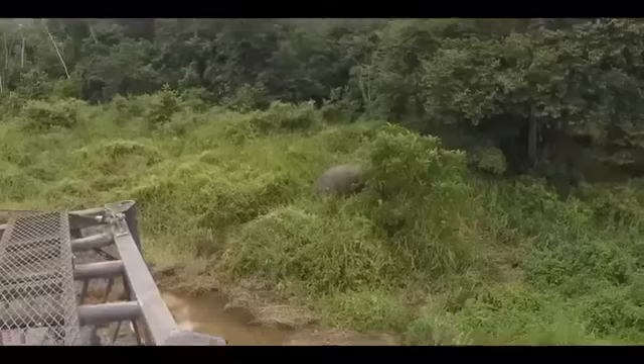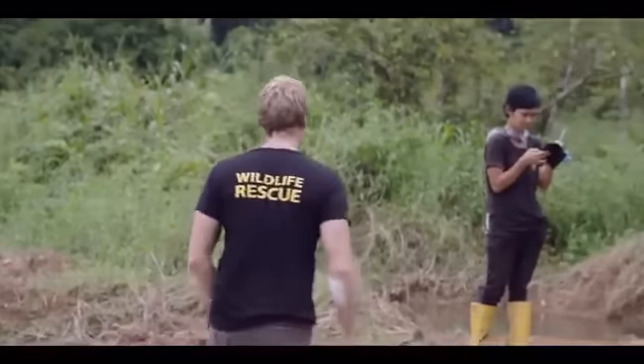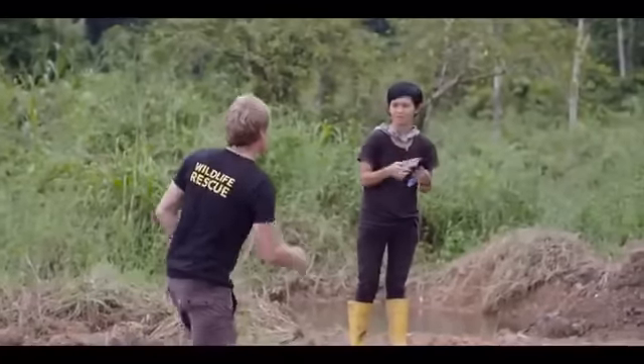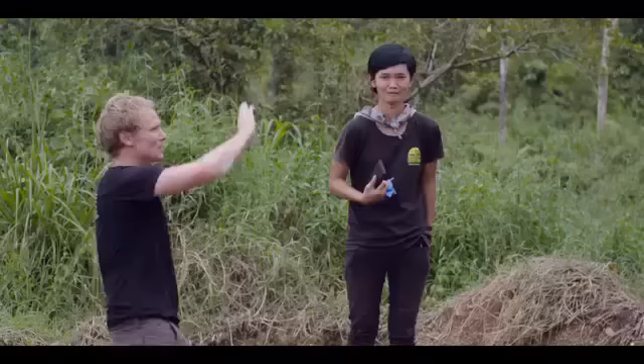Congratulations — elephant number 14 safely back into the forest. Goodbye, elephant.